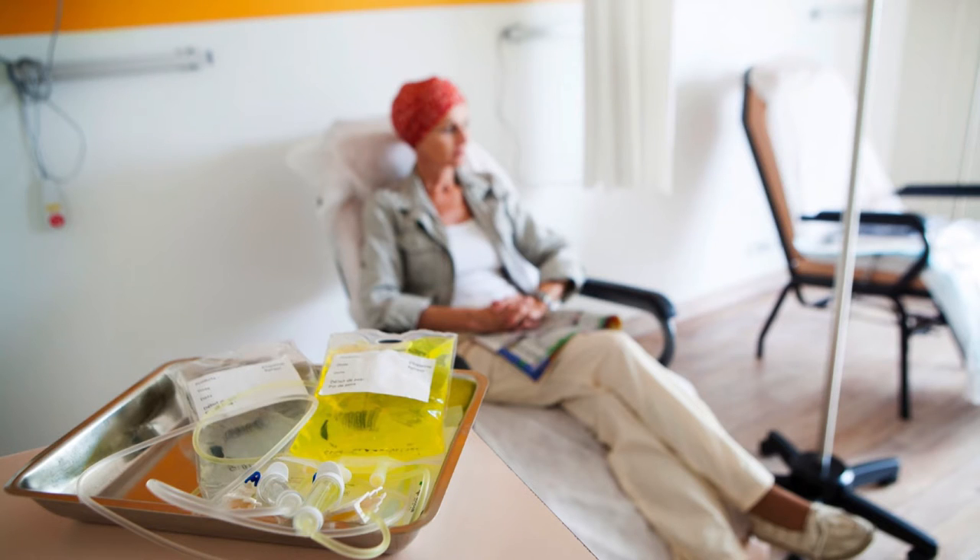Cancer affects all of us, especially the ones that come back over and over again. The highly aggressive and recurrent ones, the ones that defy medical treatment, even when we throw our best drugs at them.